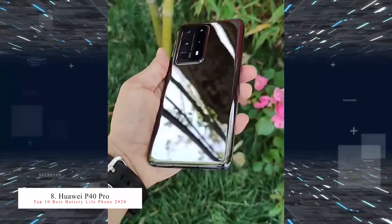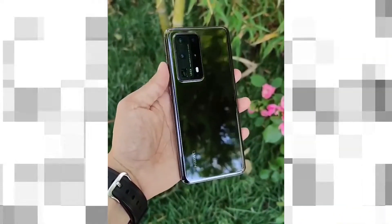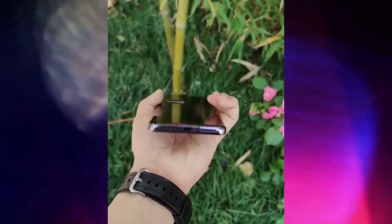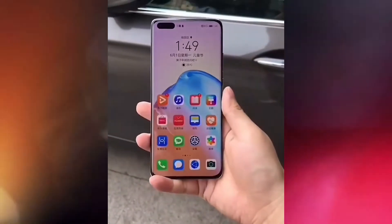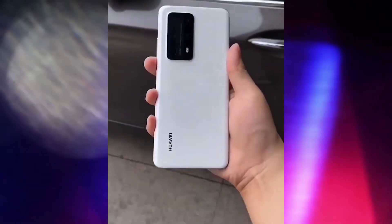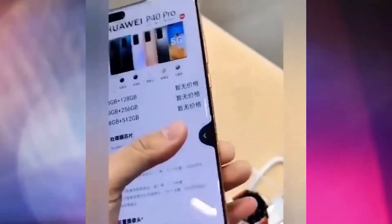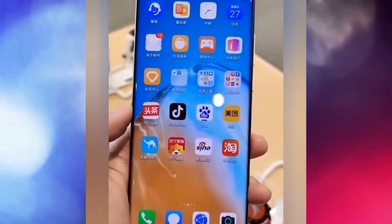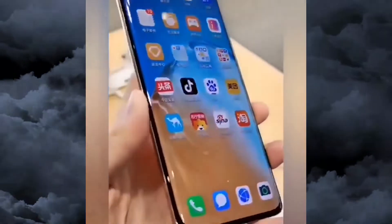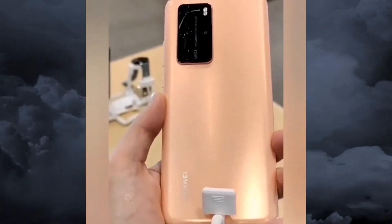The number eight best battery life smartphone is the Huawei P40 Pro Plus, which has a 4200mAh battery with 40W fast charging, 40W wireless charging, and 27W reverse wireless charging. It features a 6.58-inch screen, the Kirin 995G chipset, and 256 or 512GB of UFS 3.0 storage with 8GB RAM. The rear camera system has five cameras: 50MP, 8MP, 8MP, 40MP, and a 3D ToF sensor, with 4K at 60fps and 720p slow-motion at 7680fps.